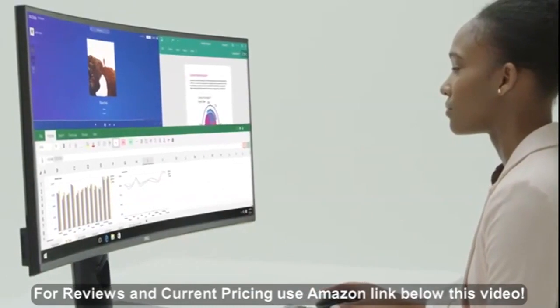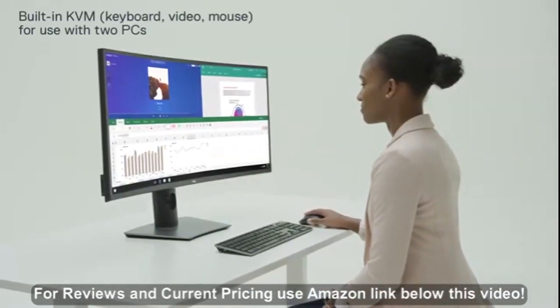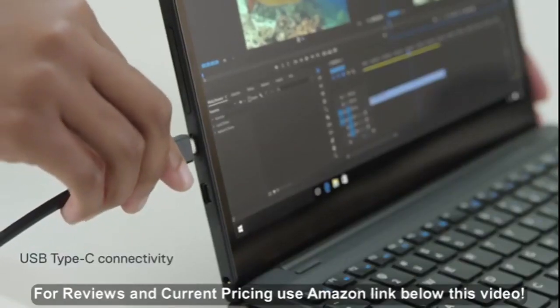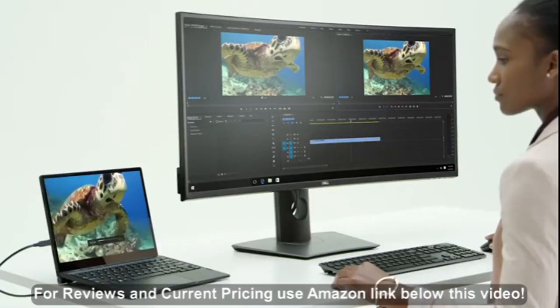Display and edit content from two PCs at once using a single keyboard and mouse with Input Manager's built-in KVM feature. A convenient single cable transmits power, audio, and video signals between the laptop and monitor.